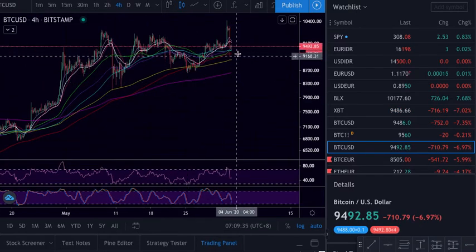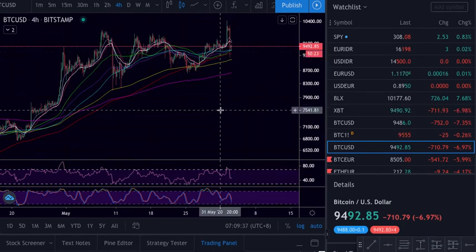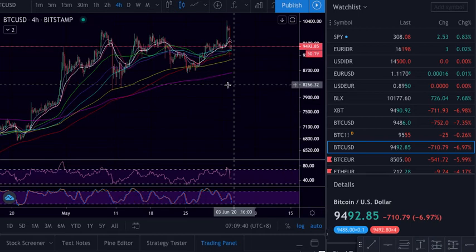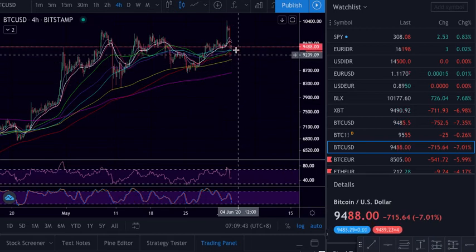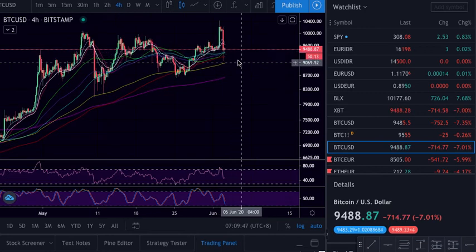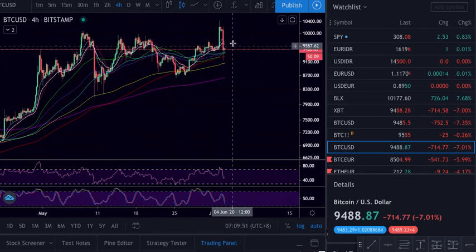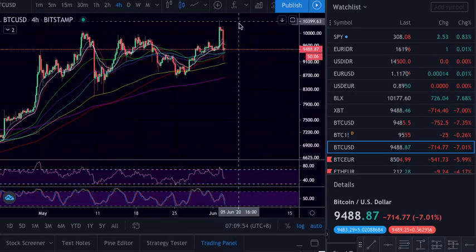We are in an uptrend so this is a buy opportunity. The indicator is still pointing down on the four hours, but we can go a bit up and then come down again. If this area fails the 200, I think we might have another big bounce up.